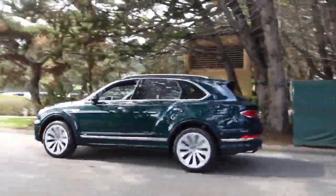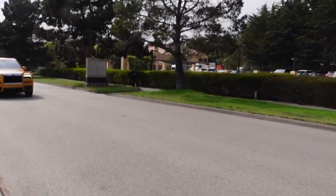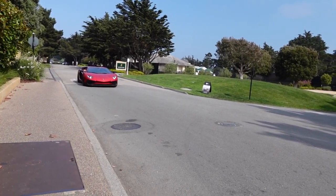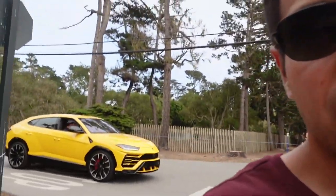I've never seen so many Bentleys in one place. We ended up missing our shuttle so we had to walk back to the car. Crossing the street there's no sidewalk — and that's a Lamborghini Urus right there. Monterey Car Week is always amazing.